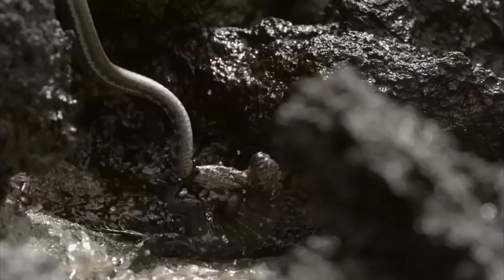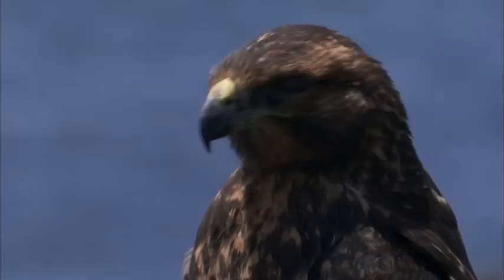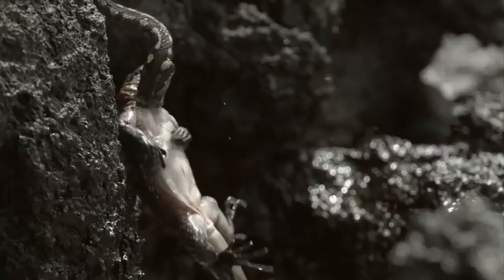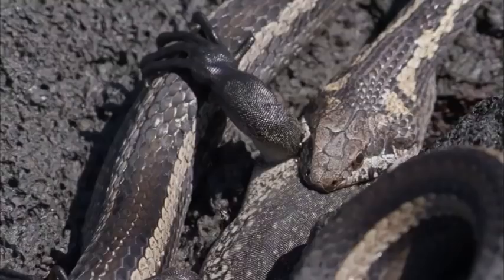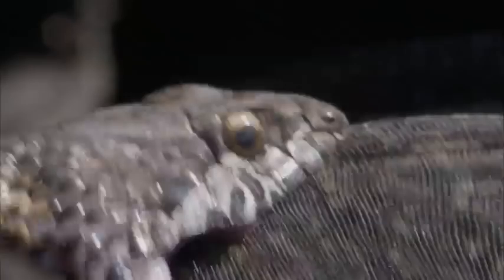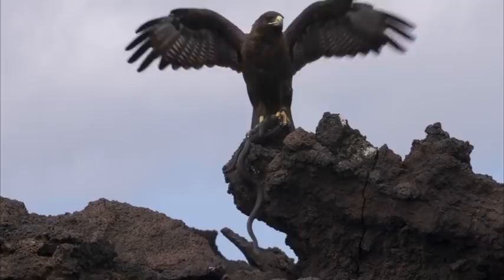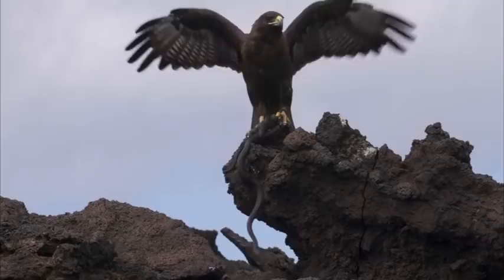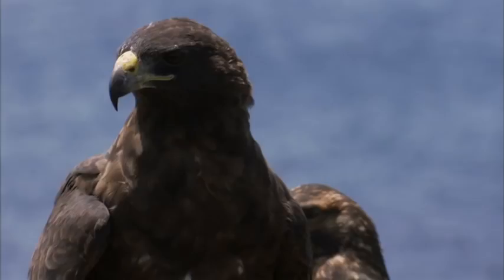This baby iguana fights to its dying breath for survival. Oh man, look! He's got them both. Man, this island's brutal. Nothing overlooks an opportunity for a meal.